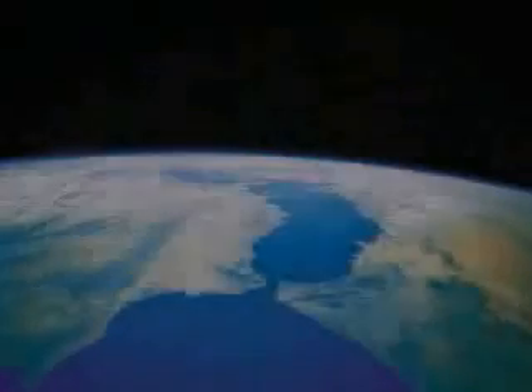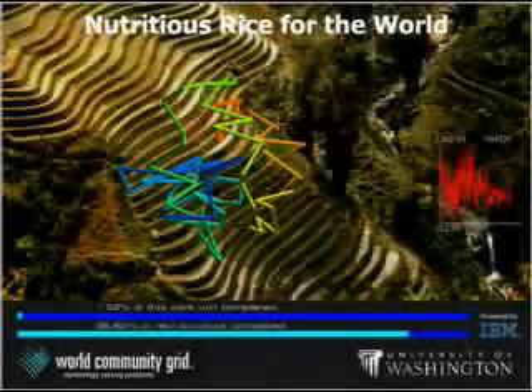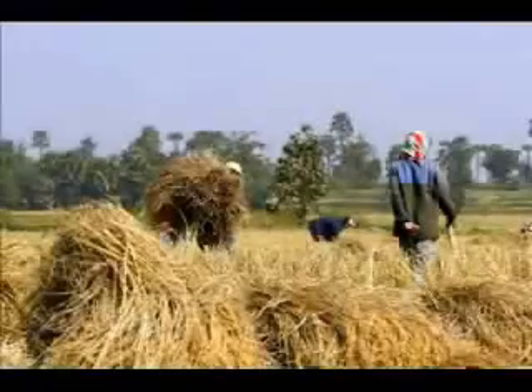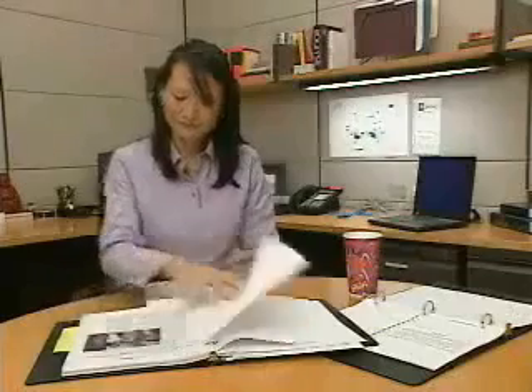For more than half the world's population, rice is the main food staple. But recent bad harvests have led to a critical rice shortage. IBM and the University of Washington are launching a project to develop new rice strains that could produce crops with larger yields and are more nutritious. And anyone with a computer and Internet can contribute.